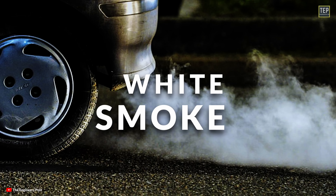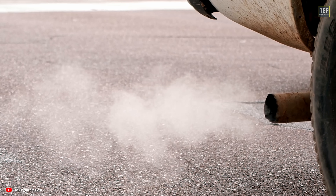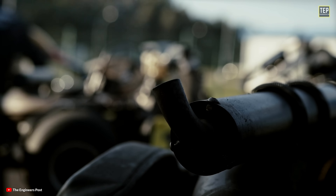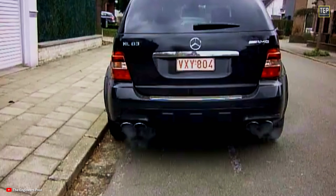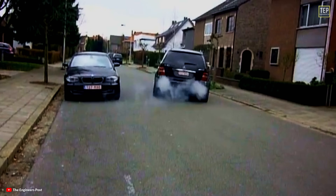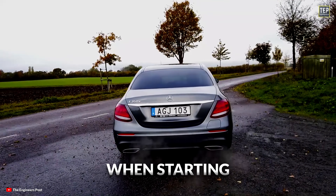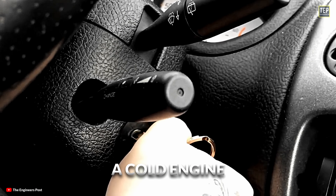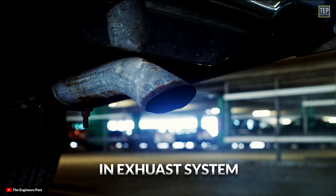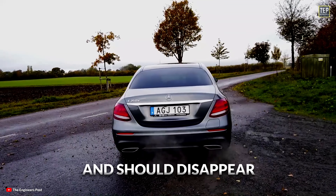White smoke: if you've noticed white smoke coming from your car's exhaust, you might be wondering if it's something to be concerned about. In many cases it's completely normal; however, if the white smoke continues or is excessive, it could indicate a more serious issue. White smoke can occur during normal operation when starting a cold engine, as it is often just water vapor or steam caused by condensation in the exhaust system. As long as the smoke is thin, this is completely normal and should disappear after a few minutes of running the engine.